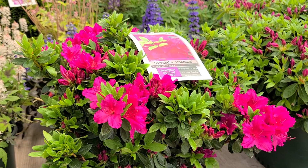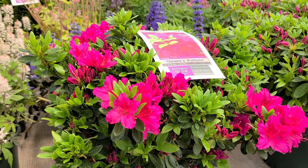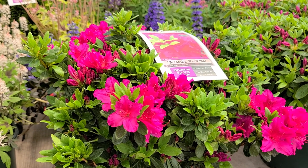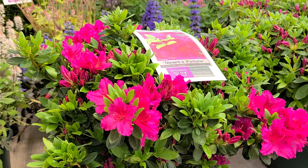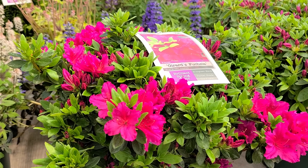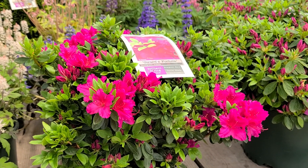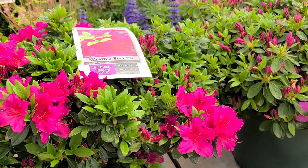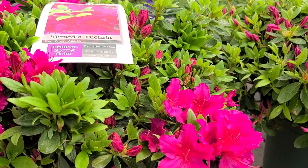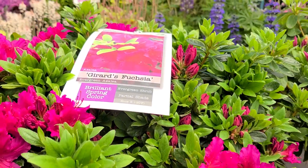Plant it in a partially shaded site. Make sure not to plant it too deep. When you do plant it, add in some organic matter and mulch it with an acid mulch — not hardwood mulch, but peat or pine bark or something like that. And you'll find that once it's established, you'll have years and years of gorgeous, reliable colouring. This is Azalea Gerard's Fuchsia.